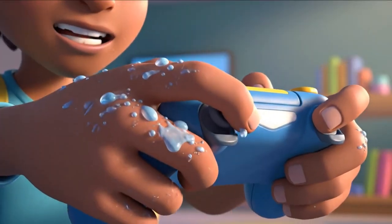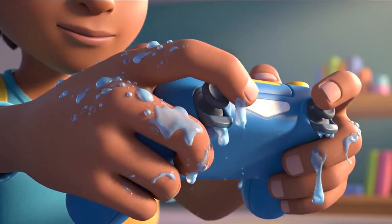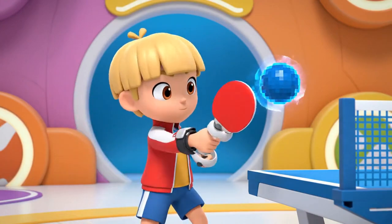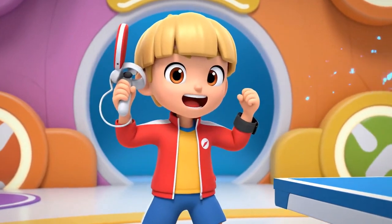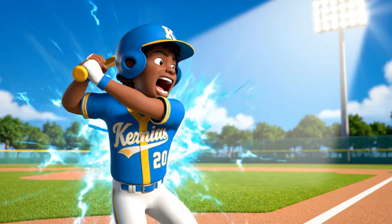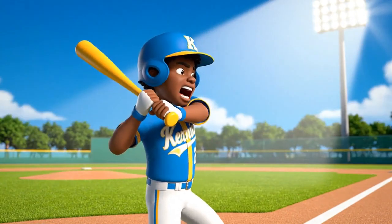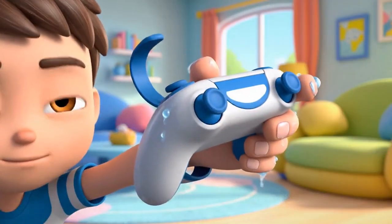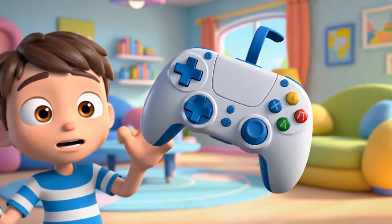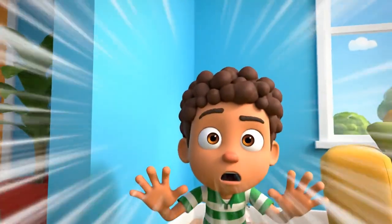Almost! Got it! Match point, Kevin! Super mega smash!